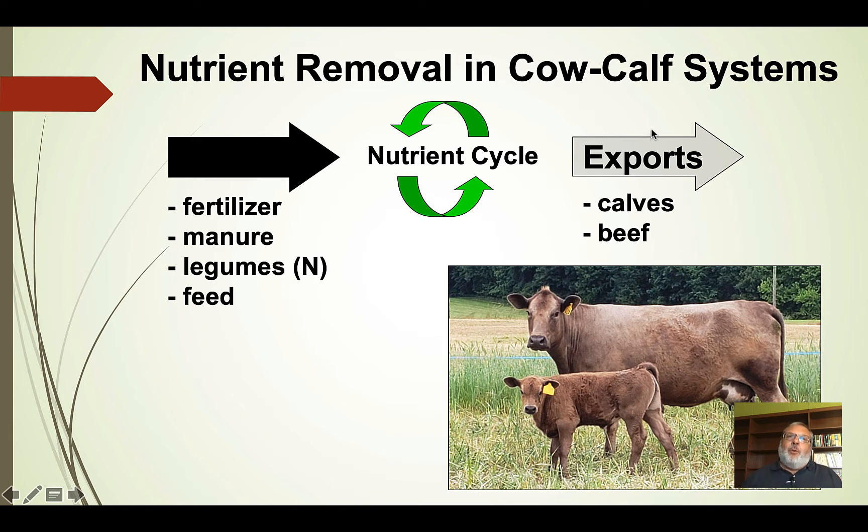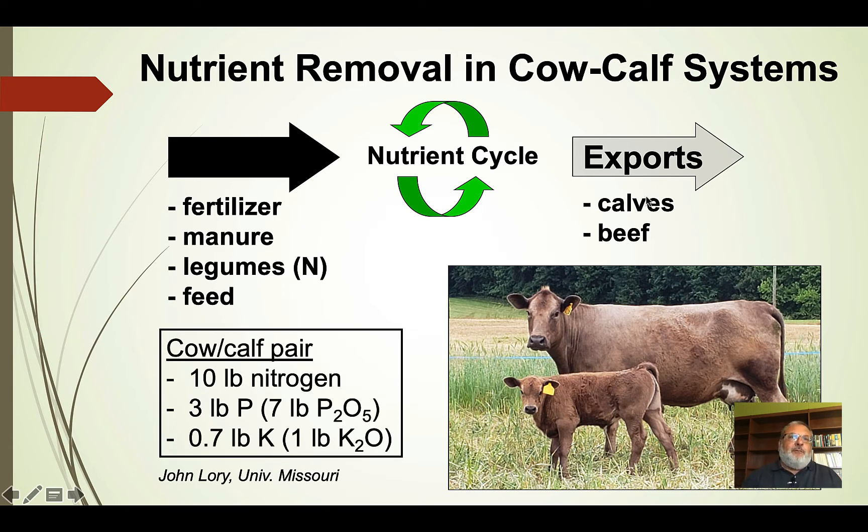Exports in this system include our primary production in a cow-calf system, and that would be calves. If we look at the amount of nutrients exported in a cow-calf pair in one year — this is some data from the University of Missouri — we see that they take away about 10 pounds of nitrogen, about 7 pounds of P2O5 or phosphate, and about 1 pound of potassium oxide. That's a very small quantity of nutrients removed from this well-managed grazing system.